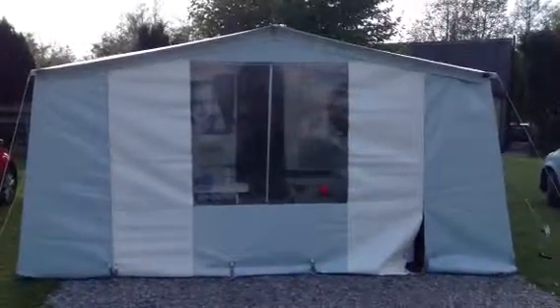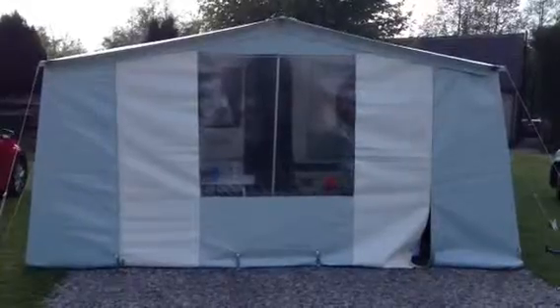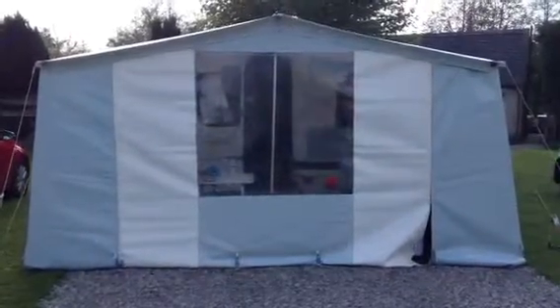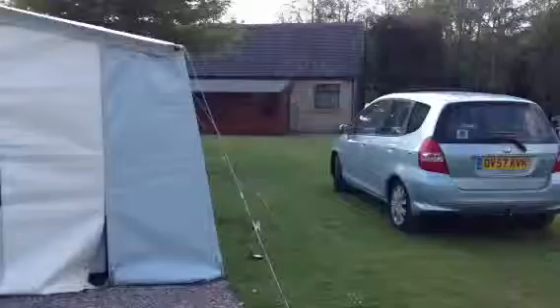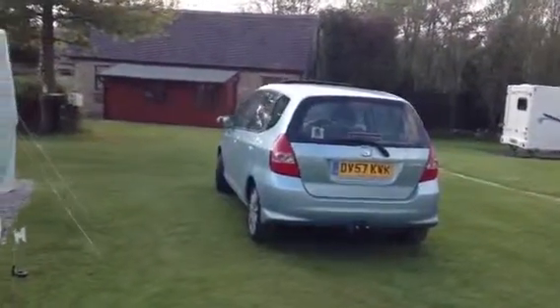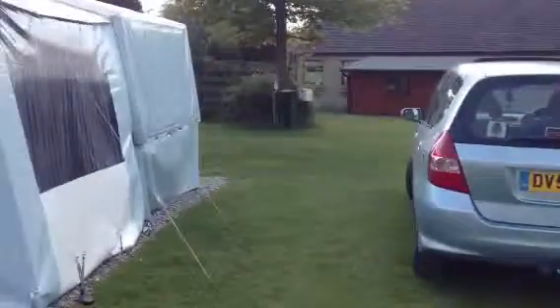This is Olivia, our Dundee Fielding Camper at Longnoor Wood Campsite in Derbyshire. I'll just take you on a quick tour. This is Skye, our Honda Jazz that we tow Olivia with. So you can see you don't need anything very big to tow a Dundee.